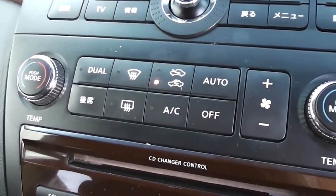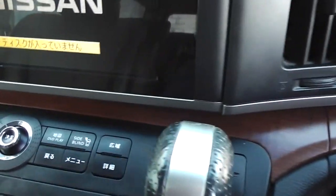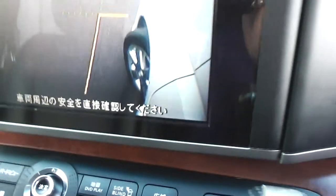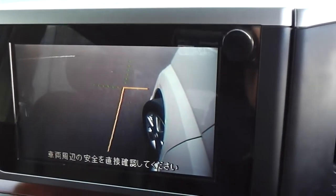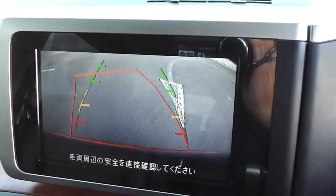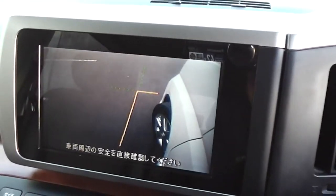It also has dual zone air conditioning, so you can set the temperature in the back differently to the front. As mentioned, it's got a side camera on the left hand side — that's the left view. Put it on reverse and you've got a reversing camera at the back, making parking nice, easy, and safe.